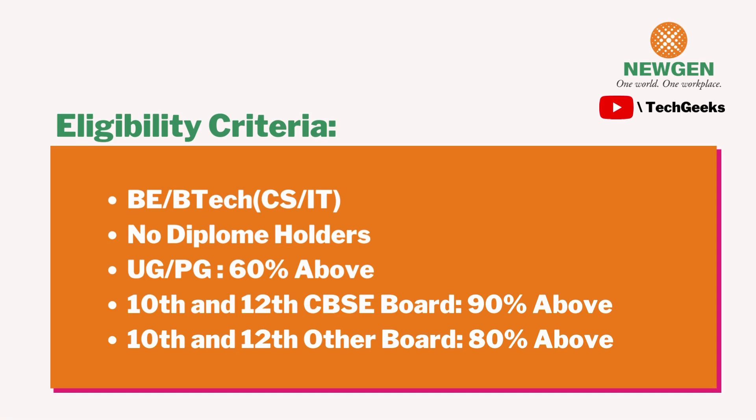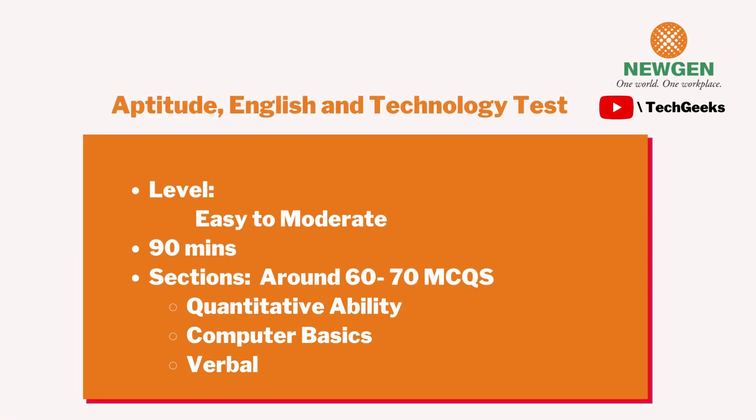For the aptitude, English, and technology test, I personally felt it was easy to moderate in difficulty. It was 90 minutes long and used the HirePro platform. It had around 60 to 70 MCQ questions based on quantitative ability, computer basics, and verbal reasoning.